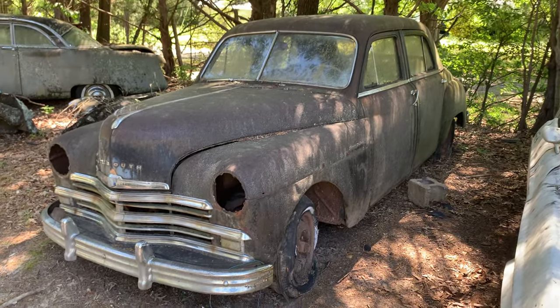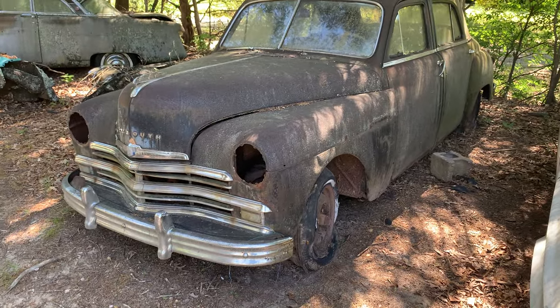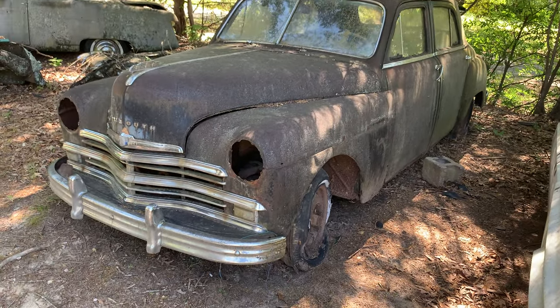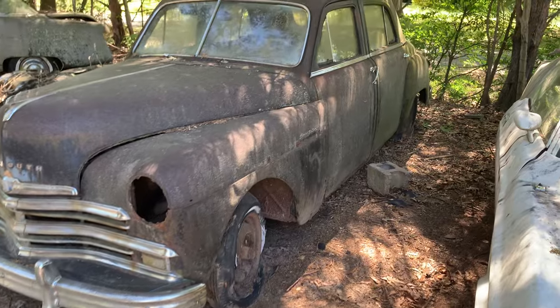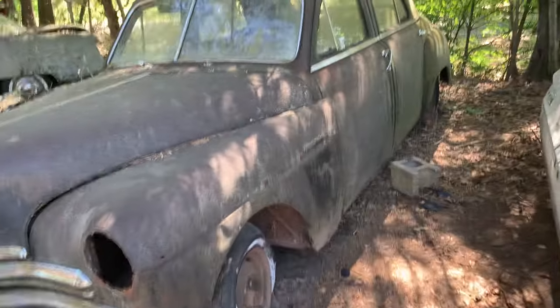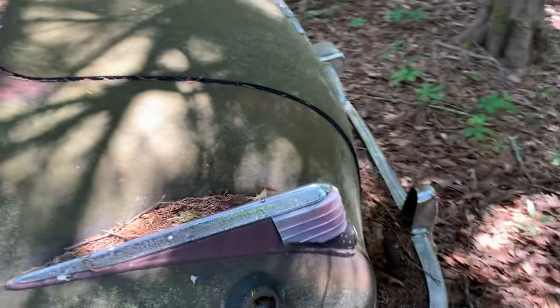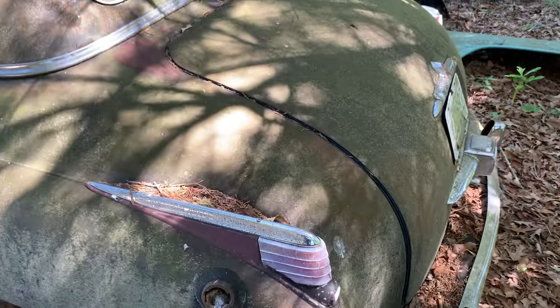Still in that South Carolina junkyard. This looks to be like a '46 or '47 Plymouth. Or it could be a '49. Special Deluxe. Yeah, it kind of looks like a '49. Let's check out the back. Yeah, I'd have to say it's '49.